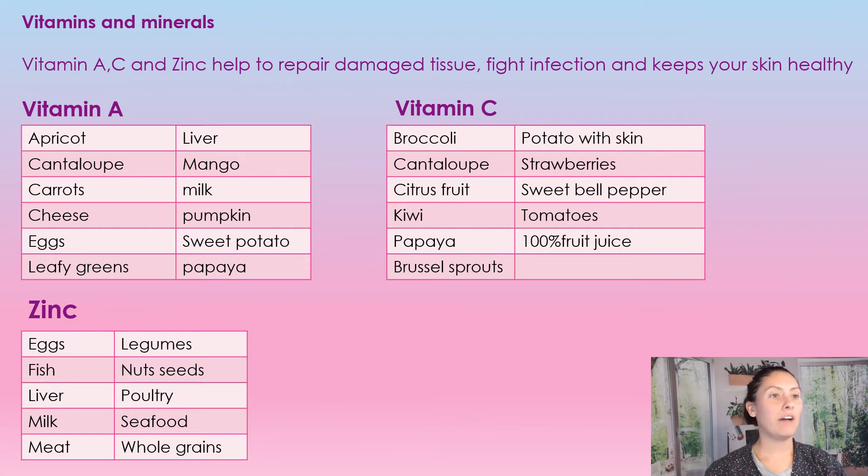Next we'll look at our vitamins and minerals that we need to repair damaged tissue. Vitamin C, A, and zinc all help us repair those tissues, fight infection, and keep our skin healthy. For vitamin A, foods include: apricots, cantaloupe, carrots, cheese, eggs, leafy greens, liver, mango, milk, pumpkin, sweet potatoes, and papaya. Lots to choose from — we want these natural sources because they are absorbed the best.